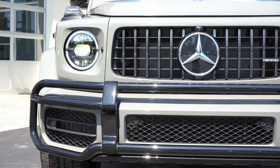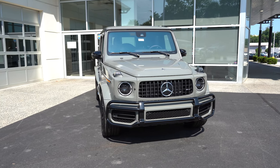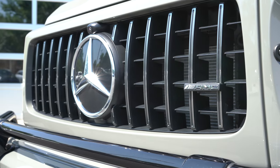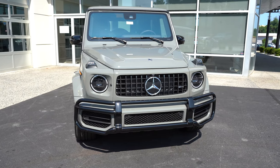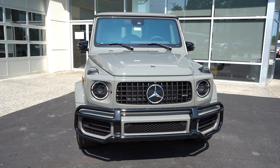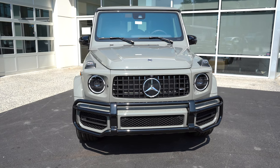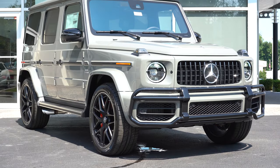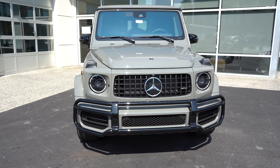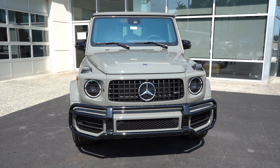Automatic high beams also come standard — when an oncoming vehicle is detected, they automatically dim to low beams and then bump back up once the vehicle has passed. The front grille features square slats that look very nice. The brush guard finish is either AMG matte silver or gloss black depending on the package — standard is matte silver. Large functional mesh intakes at the bottom corners provide engine cooling. LED daytime running lights and indicators are found on the hood, which I've always loved on the G-Wagon.